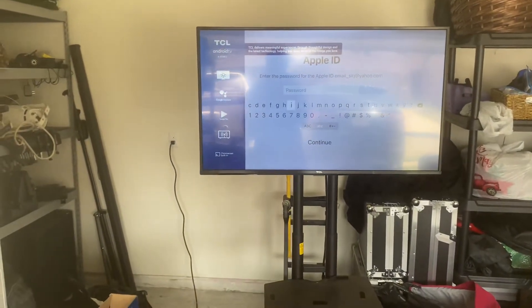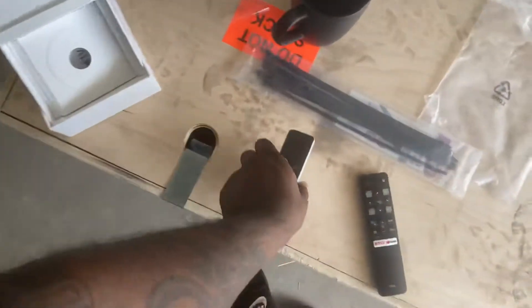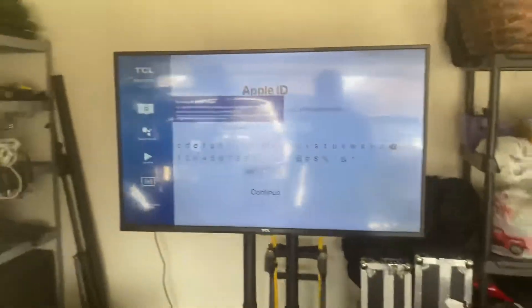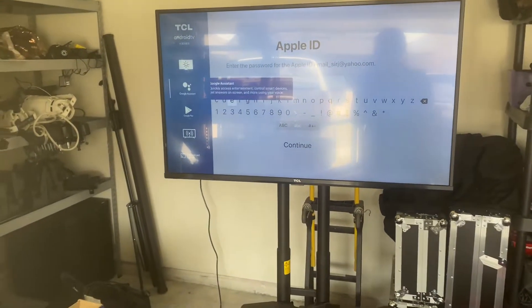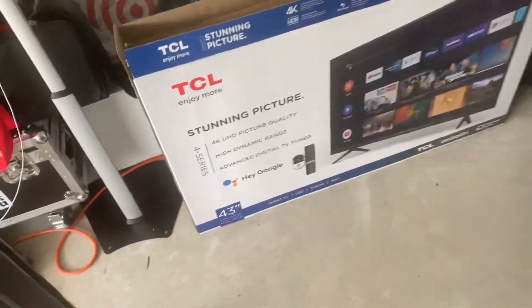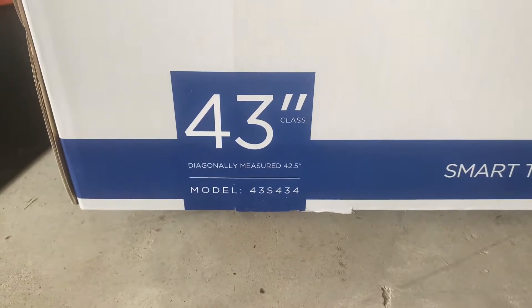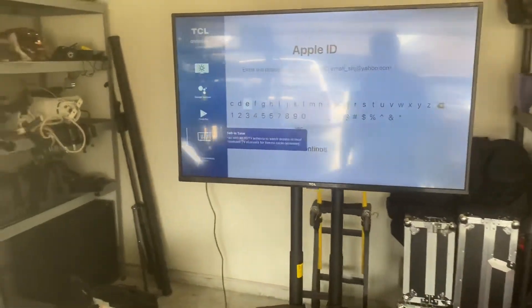It was super annoying. I didn't see any videos on YouTube on how to fix it. I looked through the settings, saw one kid's video but it was kind of close but not really. So I figured I'd make a video to share with you who have this TV — the TCL 43 4K, model 43S434. For those of you who have that model, it's an Android TV, and I'm going to show you how to get this stupid notification off.